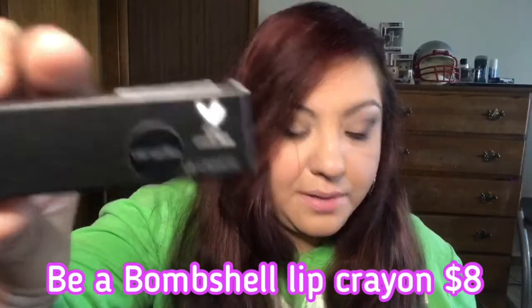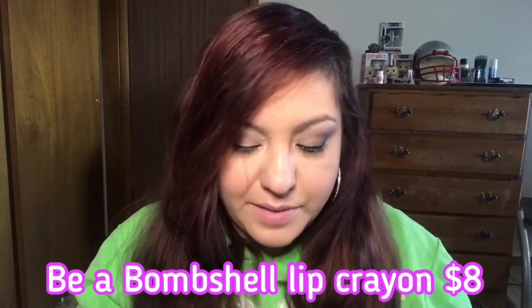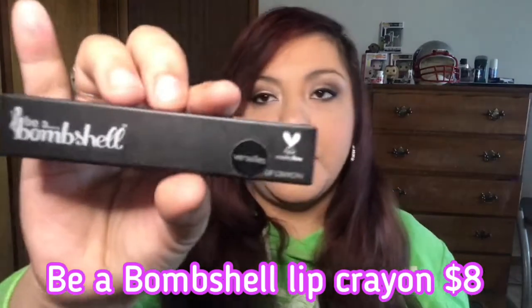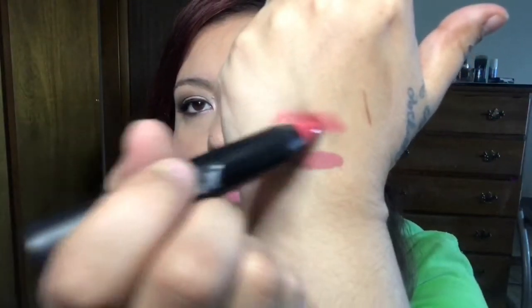The next item is from Be A Bombshell — it's a lip crayon in the shade Versailles. I love getting lipsticks, and it doesn't really matter to me if they're an indie brand or a well-known brand. This is like a little rush of color when you need it. It's a pretty cute color — I like it.